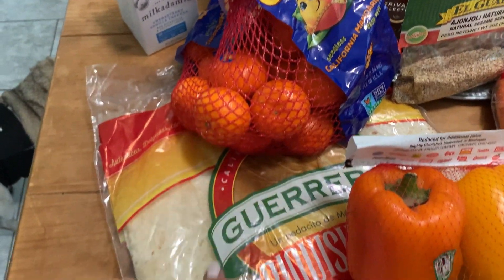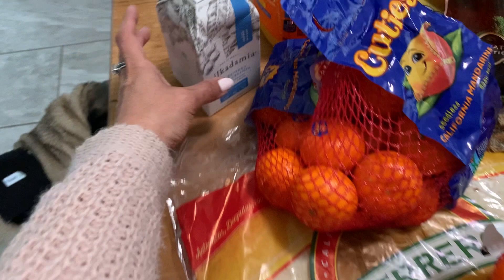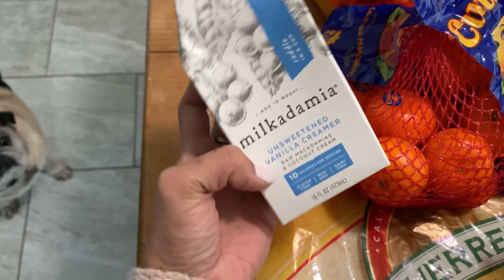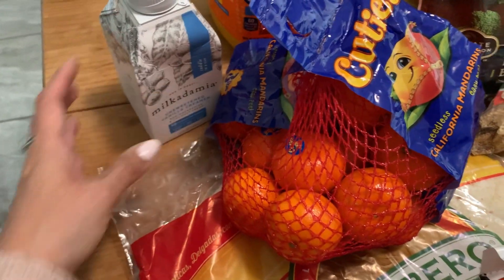We have some cuties. Under here we have those big tortillas because we were out of those and I need to make some breakfast burritos for Colin. I'm trying this for the first time — it's Milkadamia Creamer, unsweetened vanilla. This is zero carbs. I've been really slacking with the lower carb thing, but I'm going to try this in my coffee.